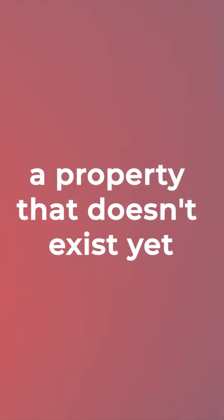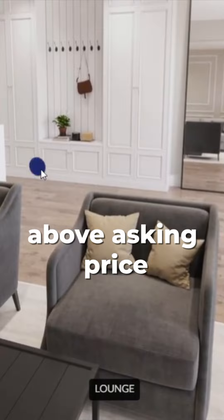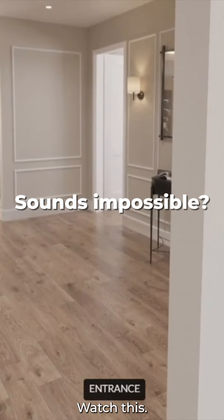Imagine selling a property that doesn't exist yet for $300,000 above asking price. Sounds impossible? Watch this.